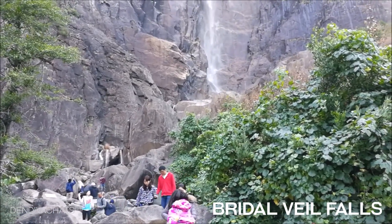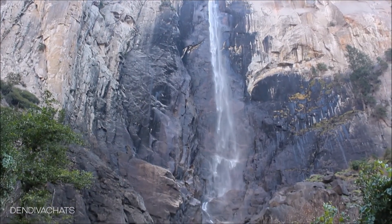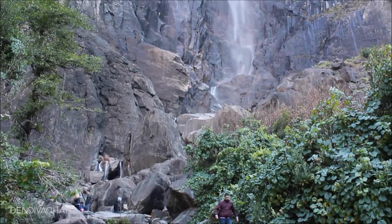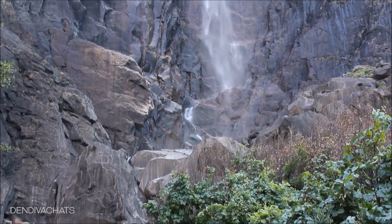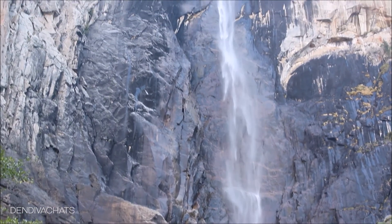The next stop is Bridal Veil Falls, which is nearby to Tunnel View as well. The weather is great and we are feeling really good. It is 620 feet tall and looks breathtaking when you visit during season with a heavy gush of water. Now it's very minimal since we visited during fall season. There is parking available at the trailhead and the hike is easy with a slight incline — we traveled with elderly people and kids and they had no issues.